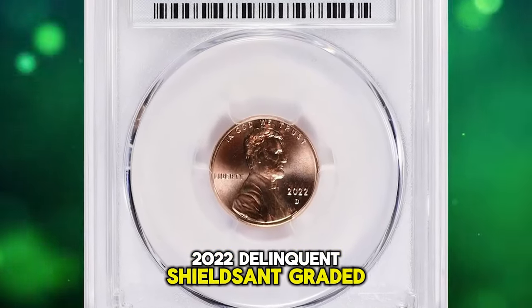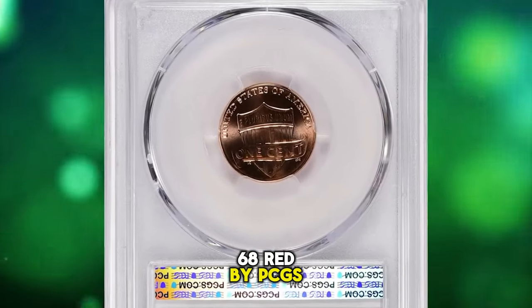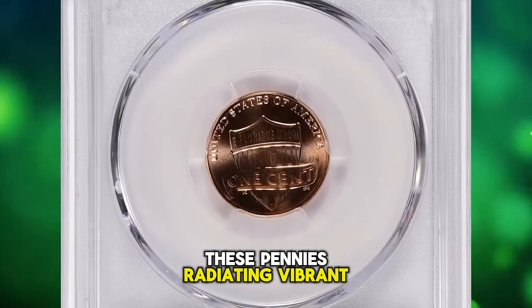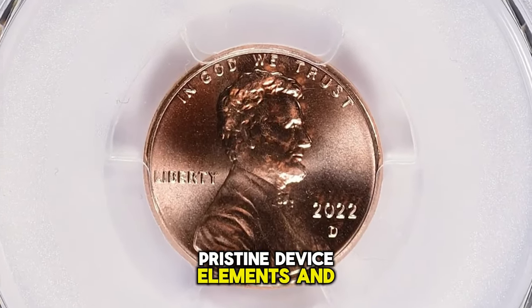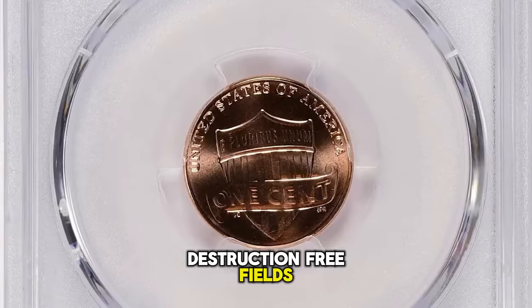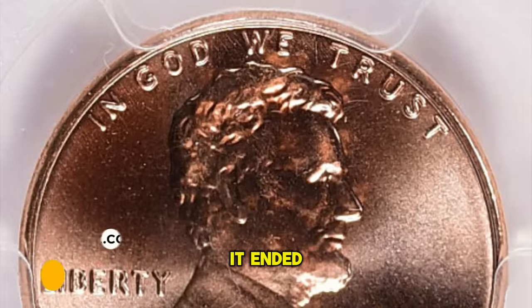A 2022 Lincoln cent graded in Mint State 68 Red by PCGS. These pennies radiate vibrant mint luster featuring boldly struck, pristine device elements and distraction-free fields. Eye appeal is outstanding with overall superb surfaces. It ended up selling for $3,262.